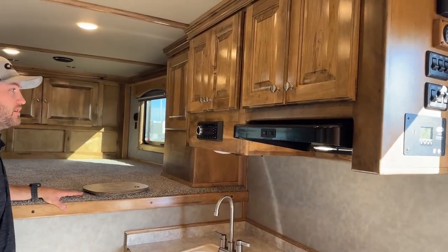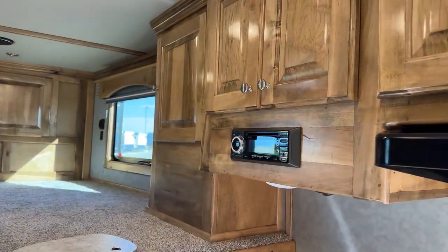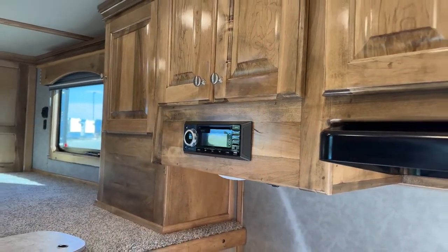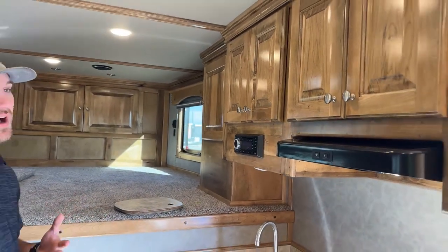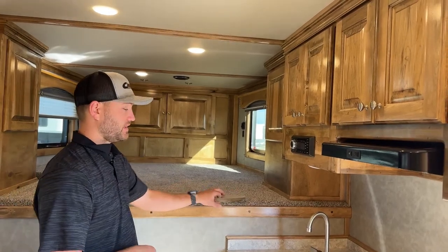Next to that is kind of the deck for this trailer — it's a CD player with Bluetooth, so you can Bluetooth your phone or plug in a USB. There is no TV in this trailer, so nothing is wired to that directly, but you'll have the option to listen to music while you hang out. It will also have outdoor speakers if you want to listen outside.